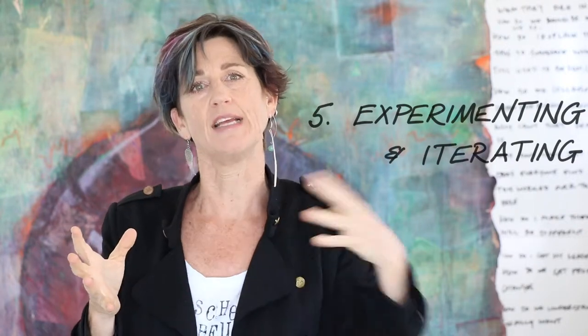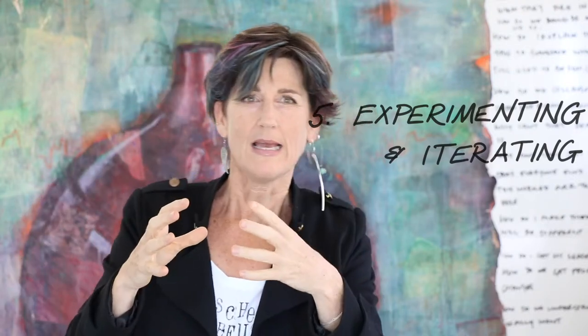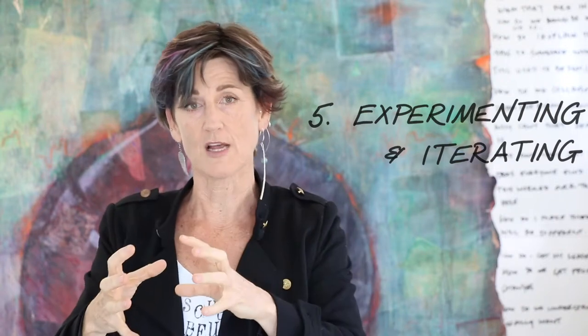It's about experimenting and iterating. With design thinking, it should actually be called design doing, because you don't really think about the solution and come up with it — you try stuff. You do to learn and you make to think. It's all about trying stuff out and iterating to make it better and better until you get to something that really works. It's also holistic, which means you have to consider the whole ecosystem. It's not done in isolation — this is about what else is going on that's going to impact this, how it's going to affect other people, and what are the intended and unintended consequences of working in the way that you're working.